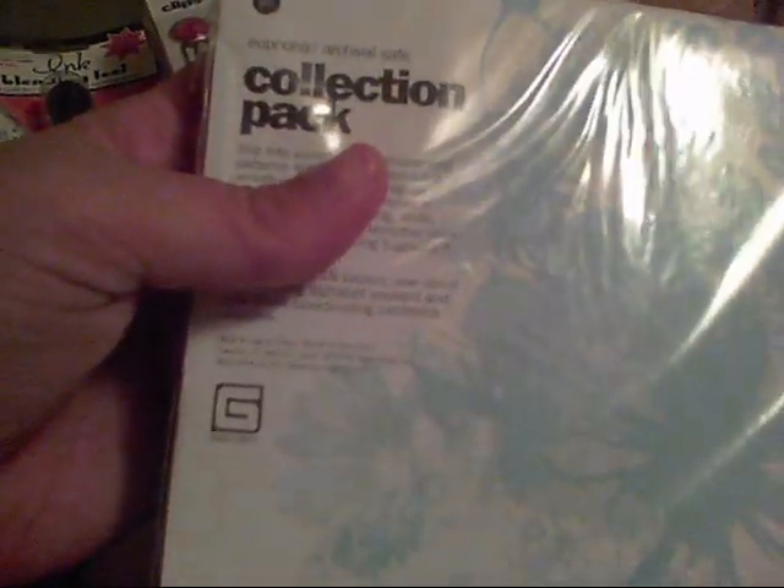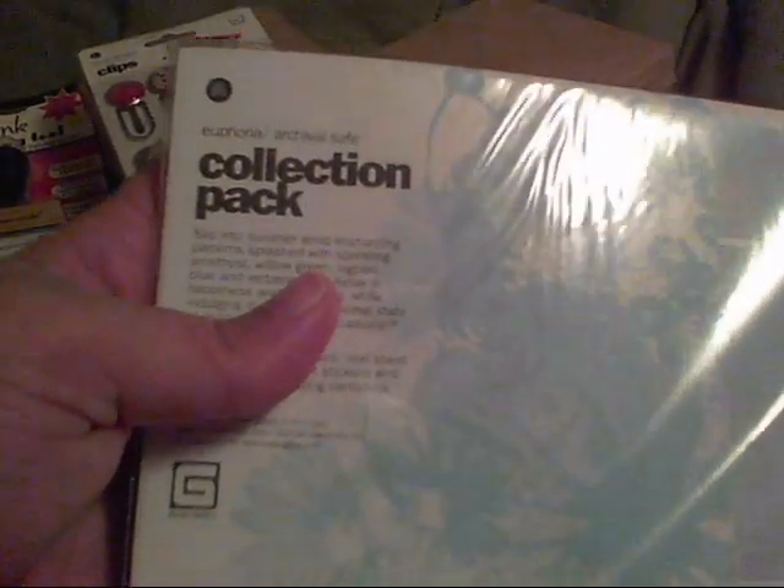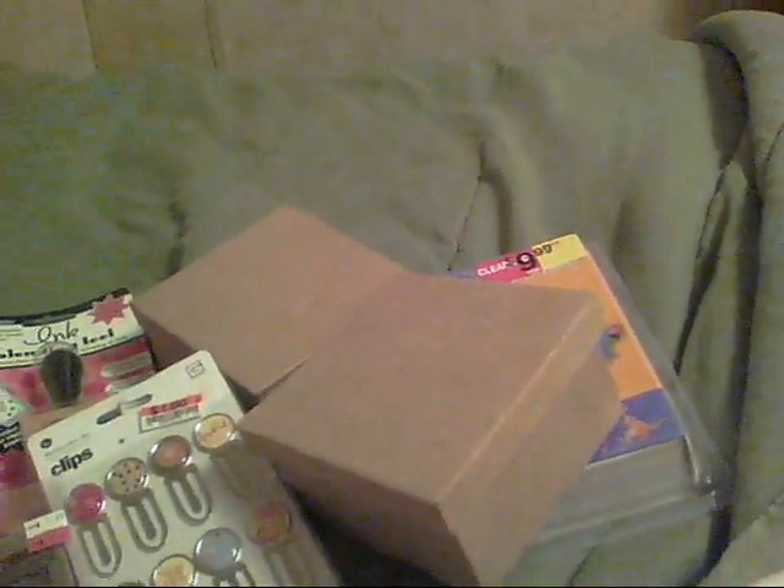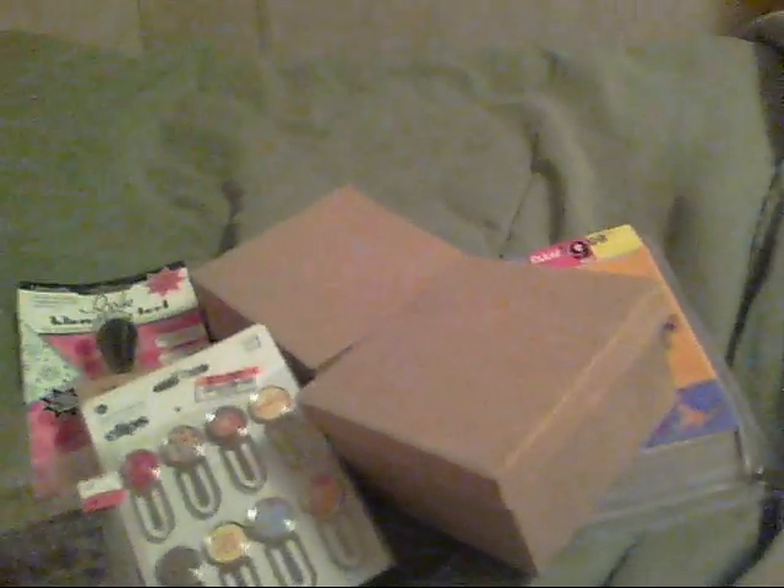I was about to give up and leave when I spotted, tucked under a shelf, a pack of Basic Gray page kits — the Euphoria collection. They had four of them, and I got them all. These collection packs are normally $19.99 at my Hobby Lobby, but these were only $5 each. I was really excited. I did give one away to one of the parents at the center where I teach.